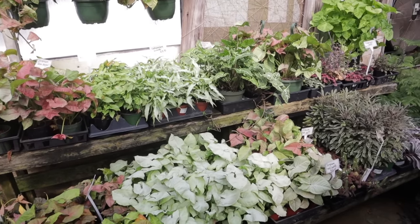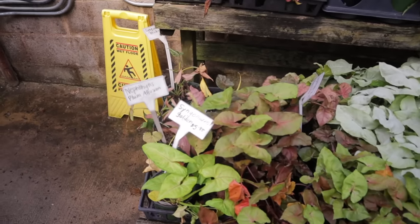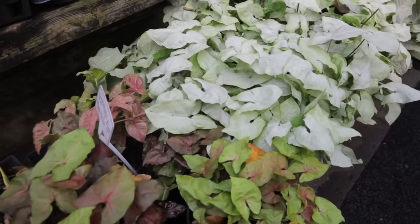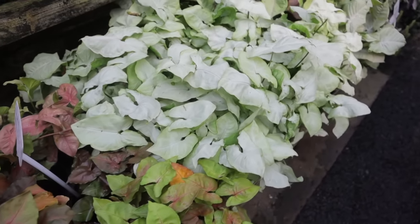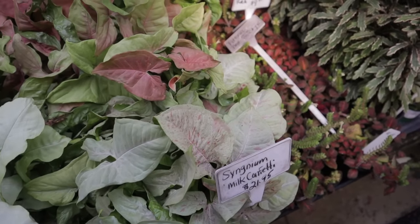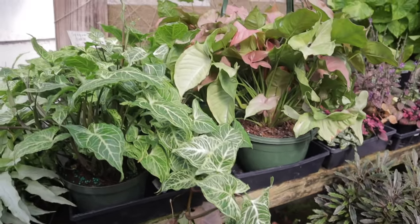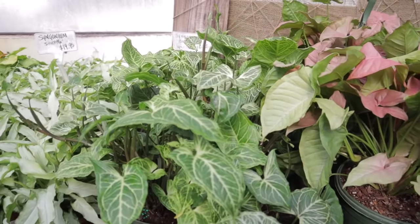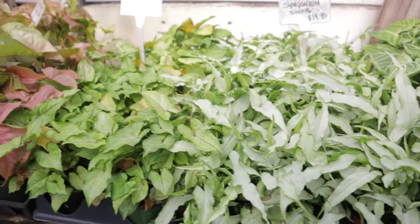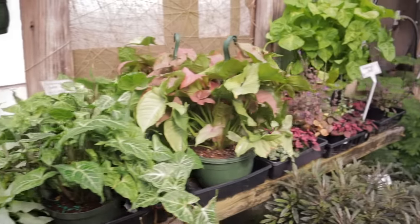We have Syngonium Alley — this is where all the syngoniums are. They have plum illusion, golden $5.95, some white ones, milk confetti $21. Syngonium batik $16, silver fox $19, white butterfly $9, neon illusion. So beautiful.